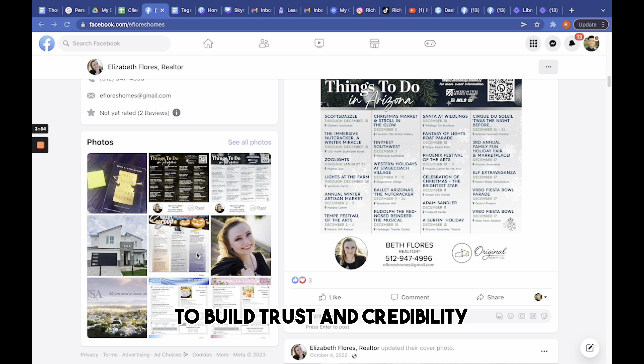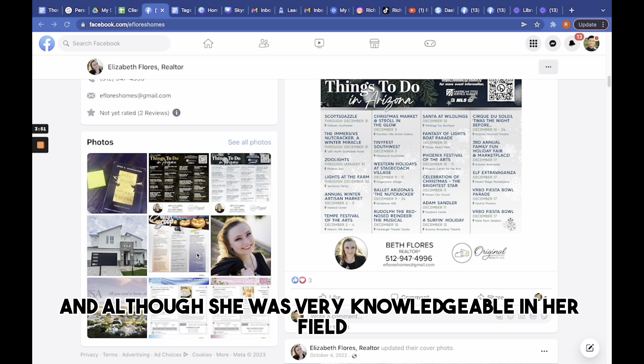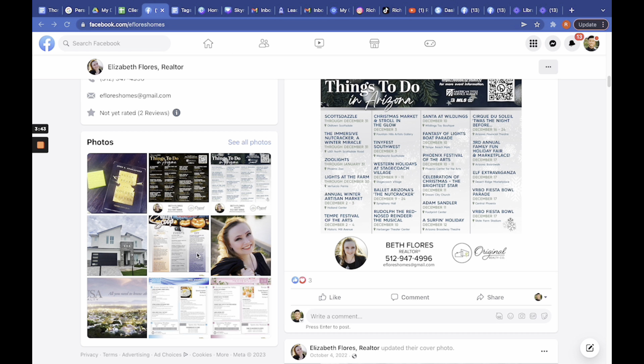Before running ads for our clients, we always audit their social media profiles to ensure that we can run effective ads to maximize results. After going through her profile, we told her that it was not a smart idea to run Facebook ads.